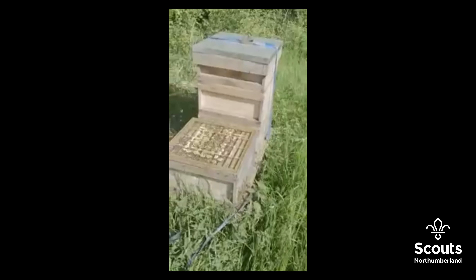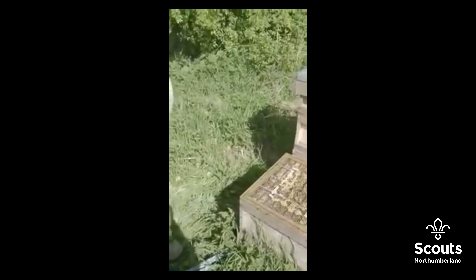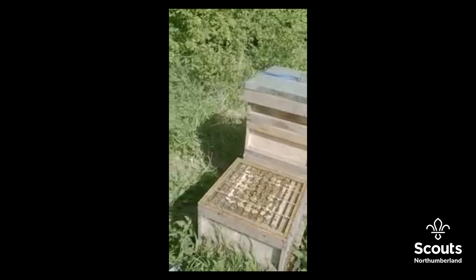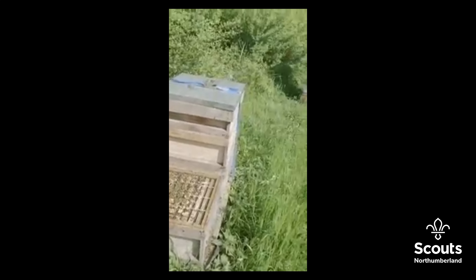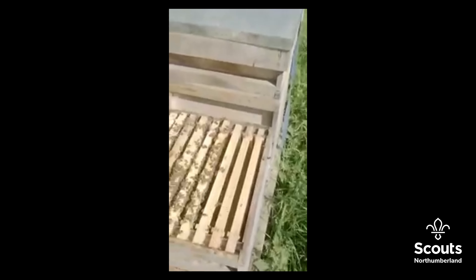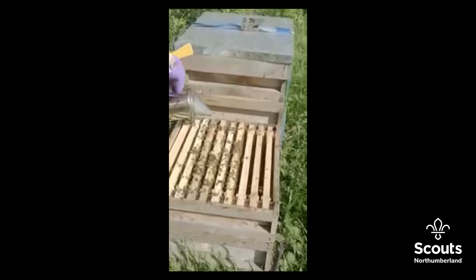You can see here the queen excluder going on, which basically just stops the queen from migrating up in the hive and laying eggs and brood in the top supers. The supers are effectively where the honey is made. 'Super' effectively just means above, so bees generally tend to store honey above themselves, and that's why we call them the honey supers.